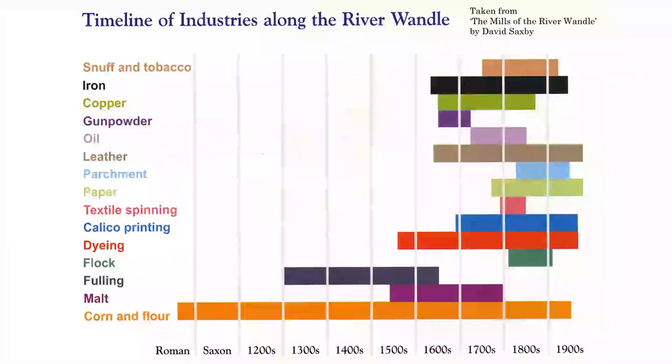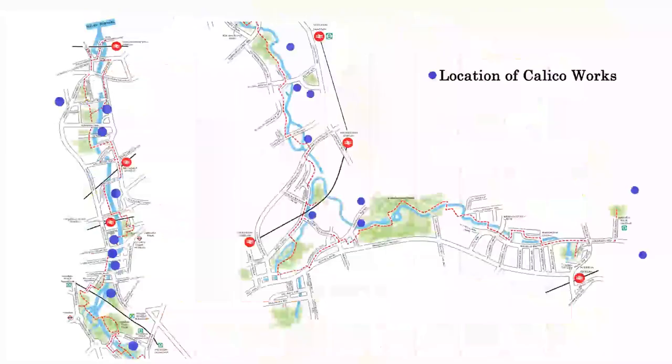We're going to whiz through this quite quickly. Dyeing really came into play earlier on, and that also involved bleaching calico that actually came from places like India. Calico is a raw cotton that then needs to be made into white, and there was a method of doing that. Calico printing itself, as you can see there, dates from the late 1600s right up until the 1900s. The blue dots actually indicate where all the calico works were along the River Wandle.